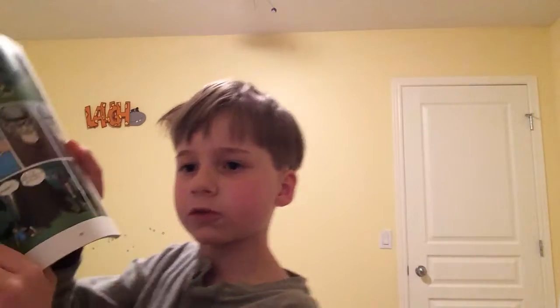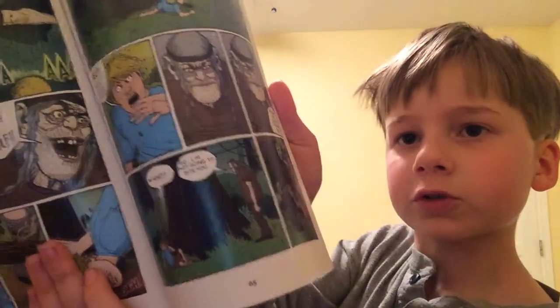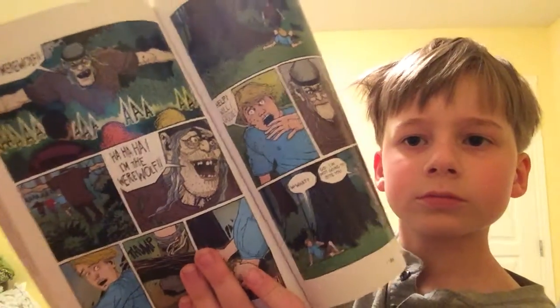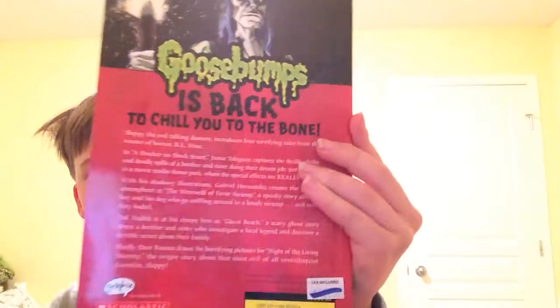It's really well illustrated. Each story is made by a different person, which is really unique. Here's some pictures. Cool pictures, right? So here's the back. I'll give you a little bit of time to read it.